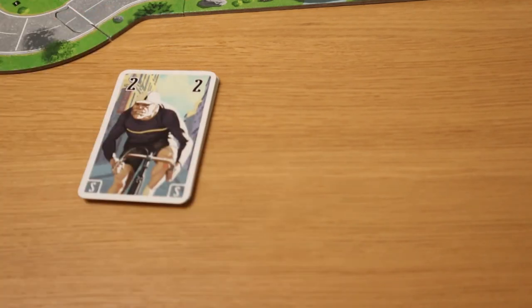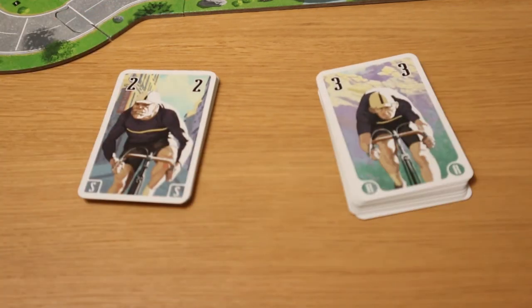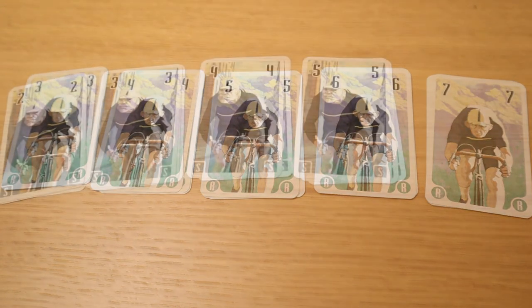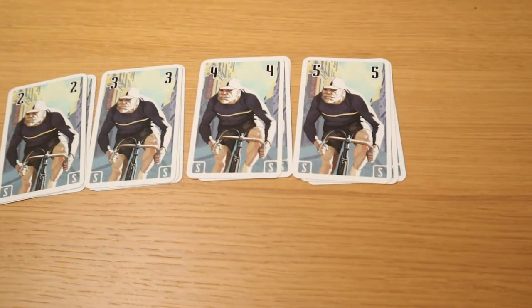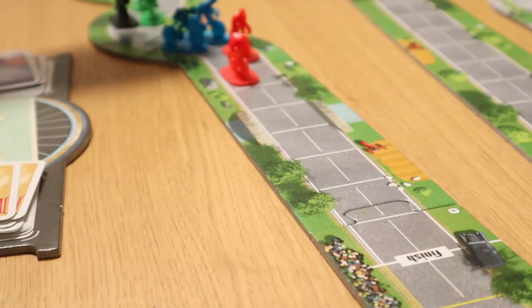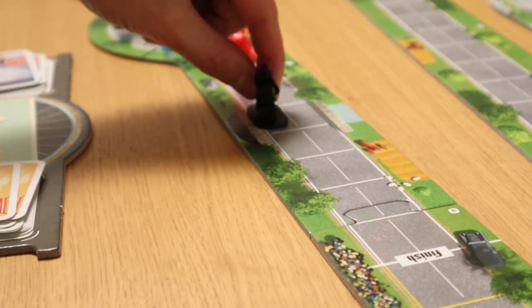Like Downforce, Flamme Rouge is controlled by decks of cards — one for each of a player's two cyclists, each with different combinations. Your rouleur gets an even spread of cards that move him between three and seven spaces. Your sprinter moves two to five spaces, but also has three nines, which you'll hopefully use to break out from a pack at just the right time and strike for the finishing line — just like in a real bicycle race.